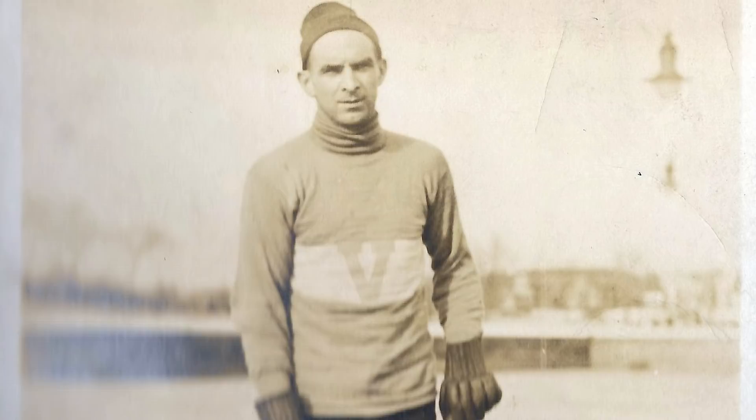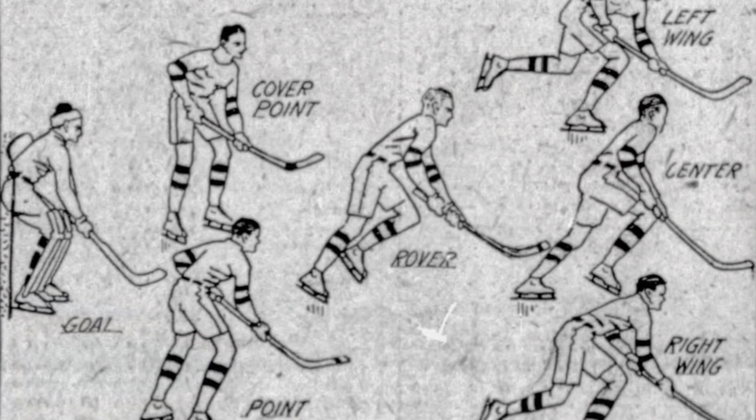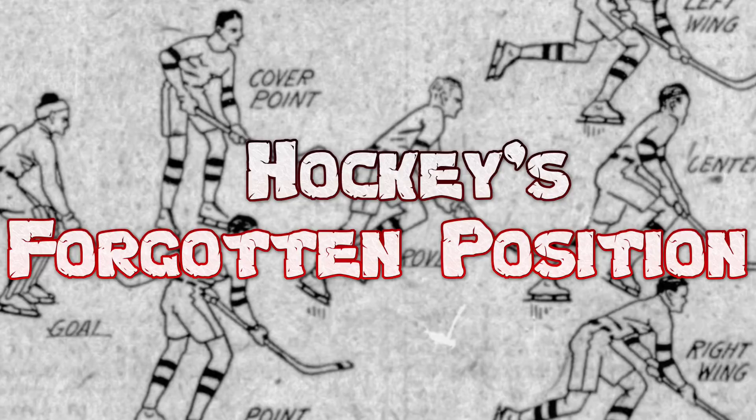But what happened to the Rover? Why is the position no longer used in the sport today? Well, in this video we're going to find out. So join me as we explore the rise and fall of hockey's forgotten position.